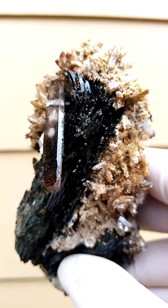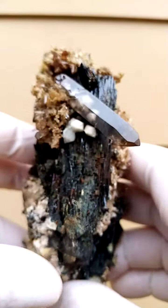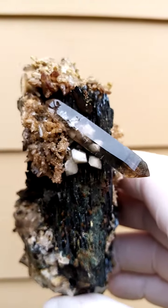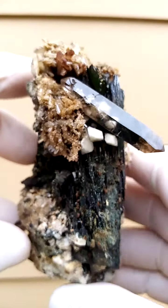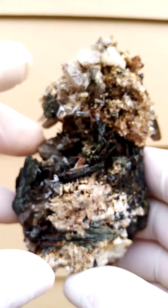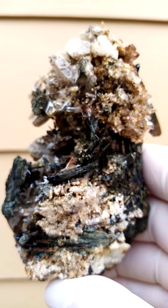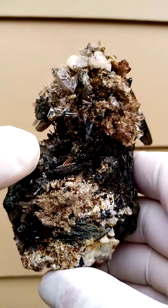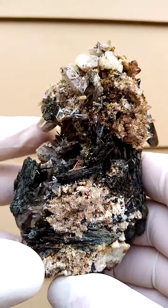Hand size — maybe a little bit bigger than hand size, so a nice large specimen. There are the terminations. Have a look at the reflections on the top there. It can be displayed all the way around. Matrix of the feldspar of course — the lighter beige — and then the yellowish quartz is sitting over across it.